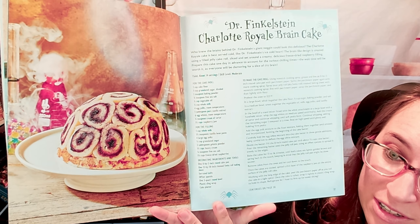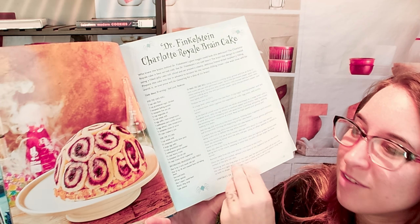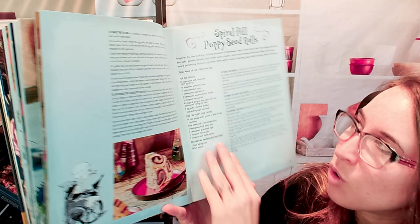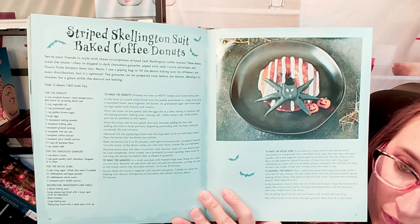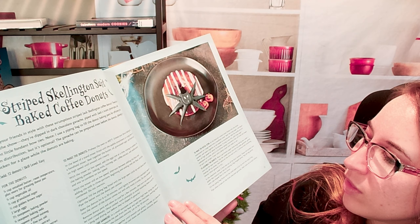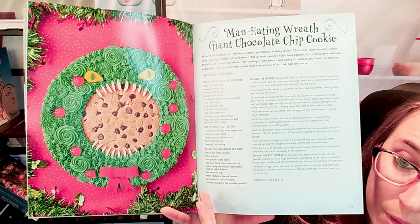This one is highly technical and highly hysterical — it's so gross, I love it. Here is a slice, it literally looks like the movie, it's so funny. We also have the Striped Skellington Suit Baked Coffee Donuts — very tasty. Another cool thing is you could probably mix and match certain flavors too.